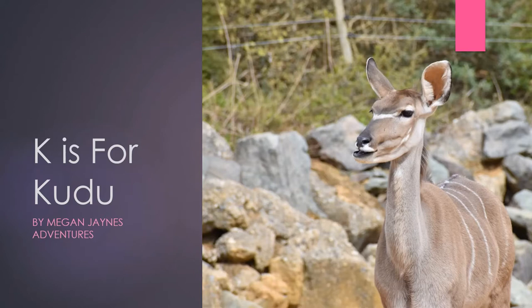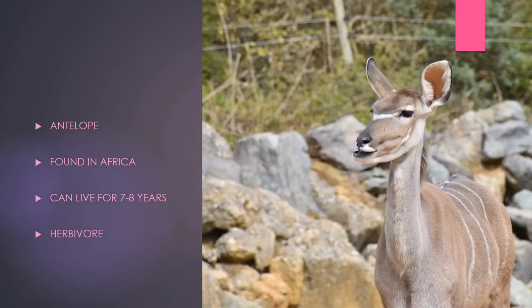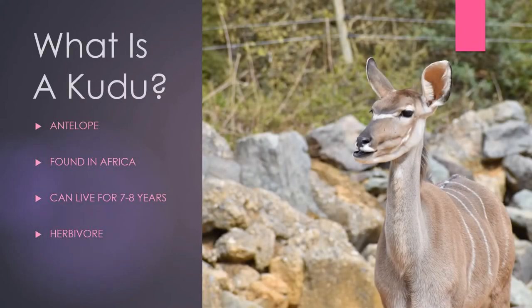So let me tell you a bit about kudus. What is a kudu? Kudus are medium-sized antelopes found in Africa. There are two species of kudu: the greater kudu and the lesser kudu. The greater kudu are found in southern Africa, whereas the lesser kudu are found in eastern Africa. Kudus are also called the antelopes of the forest, as they spend the majority of their time amongst the trees feeding.